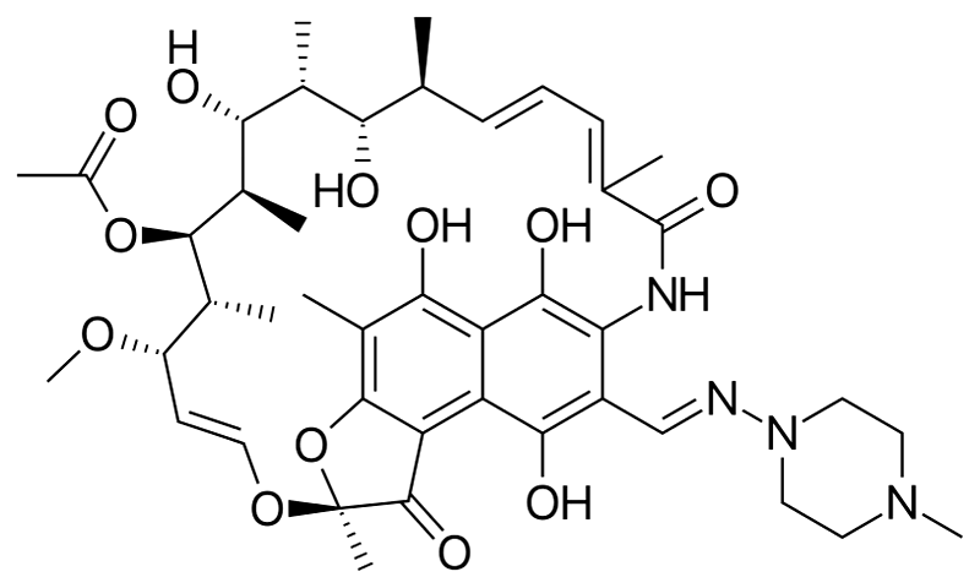Distribution of the drug is high throughout the body, and reaches effective concentrations in many organs and body fluids, including the cerebrospinal fluid. Since the substance itself is red, this high distribution is the reason for the orange-red color of the saliva, tears, sweat, urine, and feces. About 60% to 90% of the drug is bound to plasma proteins.